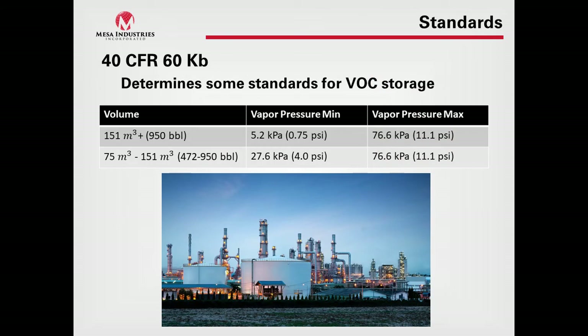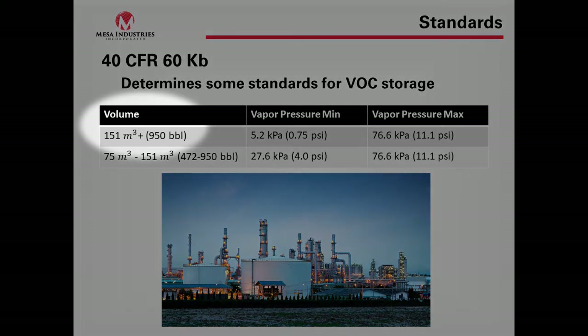Standards — 40 CFR 60 Subpart K(b) — handles some of the standards for VOC storage. There's a chart showing the volume requirements and vapor pressures we are supposed to control per this subpart K(b) document, which covers a lot of the emissions control device requirements. The barrel threshold is pretty low, so most of the time we're in the range of three-quarters of a PSI vapor pressure to 11.1 PSI.